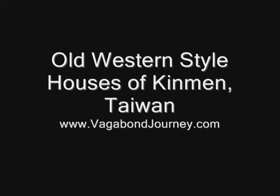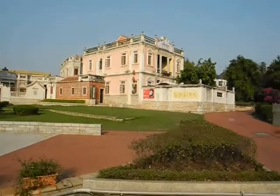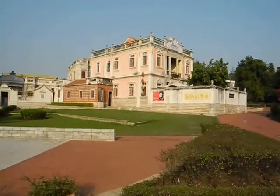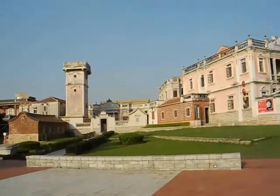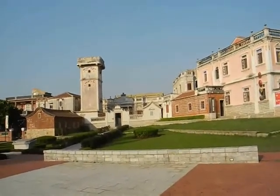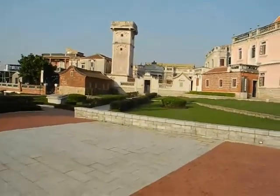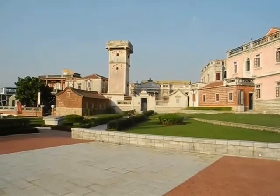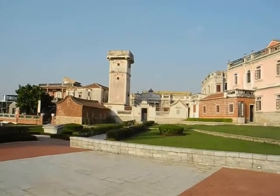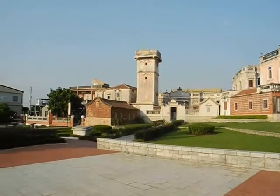Good morning everyone. This is Shwelthull Village. These are Western-style houses built in the early 20th century. I am on Jinmen Island, Taiwan — it's just right off the coast of China — and these are just some examples of all the various forms of architecture here.